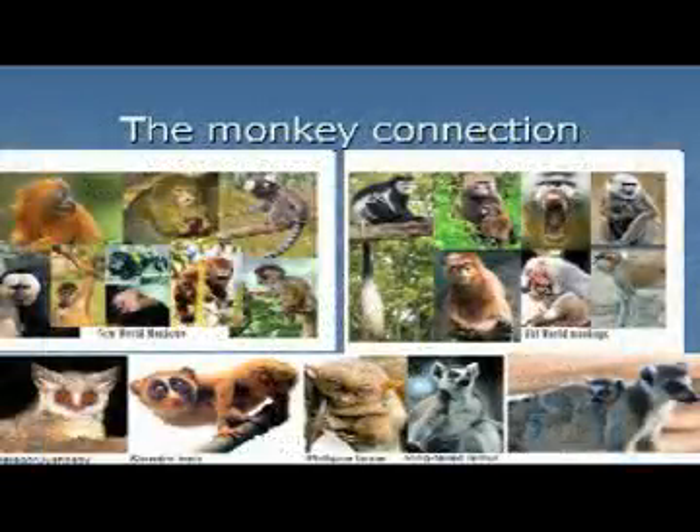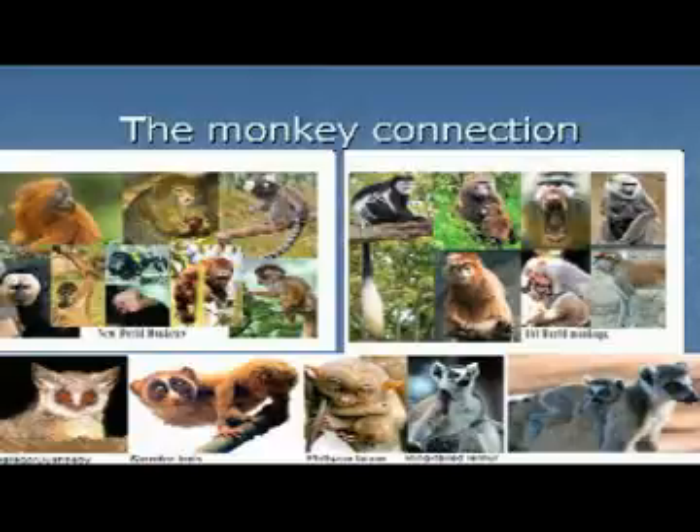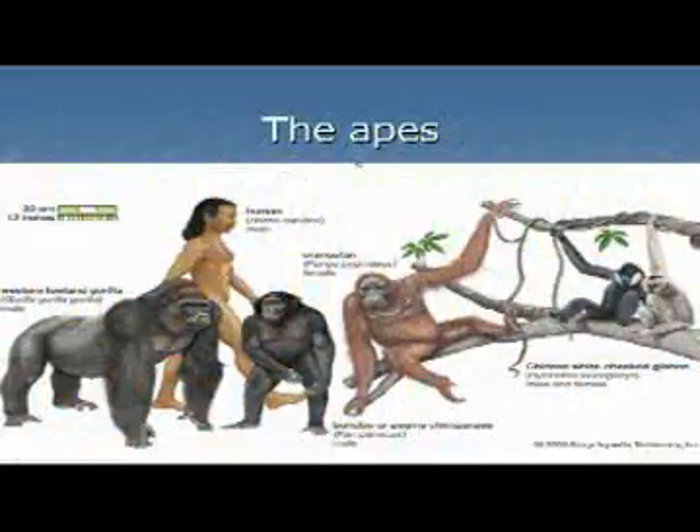We'll look at the more primitive primates. The ones you see across the bottom here are lemurs and lorises, tarsiers — they probably look like some of our earliest ancestors. Then we will move on to the monkeys and the divergence of the monkeys, and follow one of the groups, the old world monkeys, out to the branch that gave us the apes.